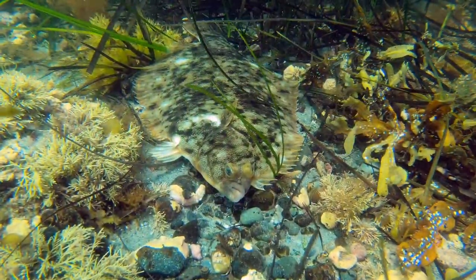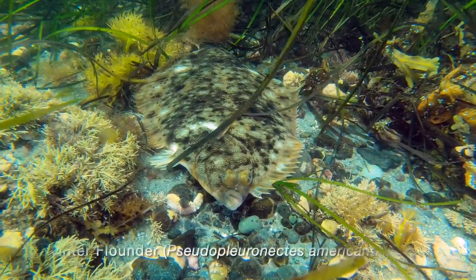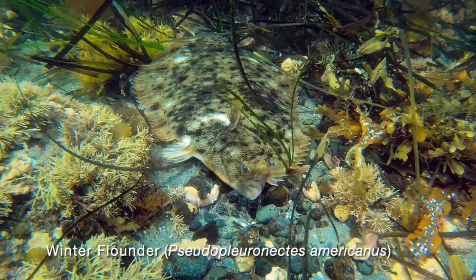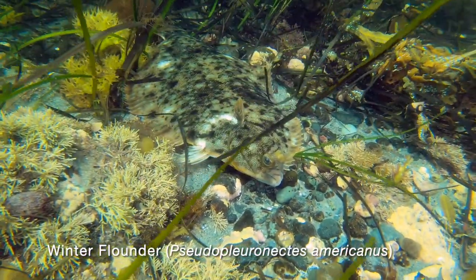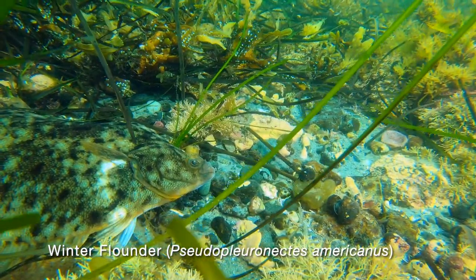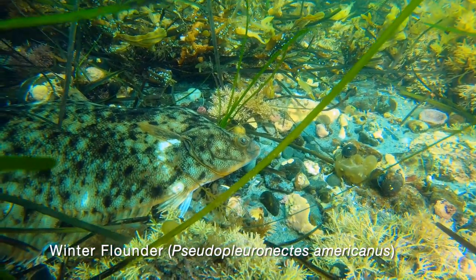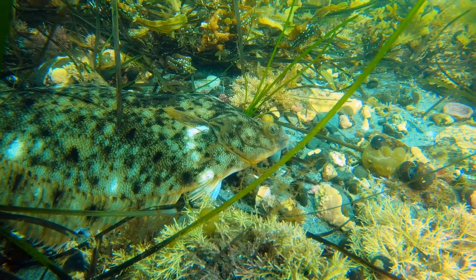We swim a little further and come across a common resident of the eelgrass meadow — a winter flounder. Flounder can change color and pattern, camouflaging themselves against predators. They also use their camouflage to catch prey themselves. They are ambush predators and often lie in wait near the edge of the eelgrass to eat unsuspecting shrimp, small crabs and worms — their favorite foods.